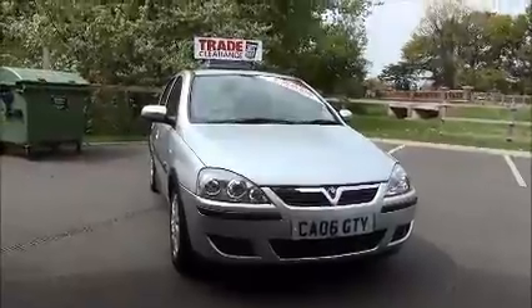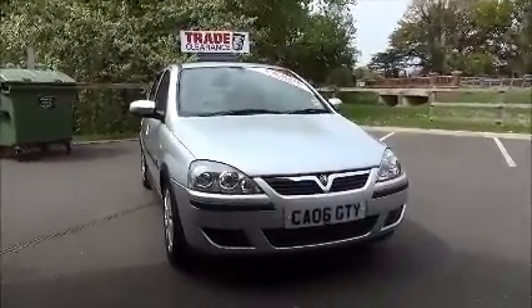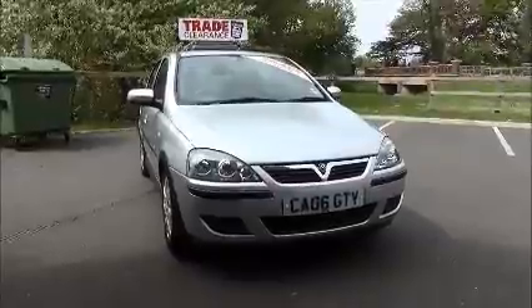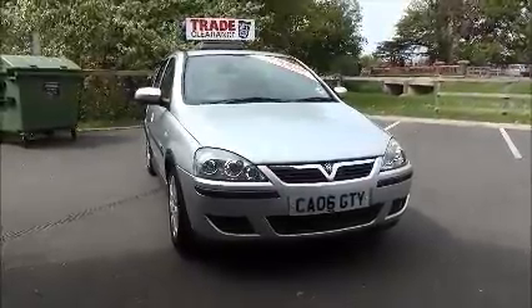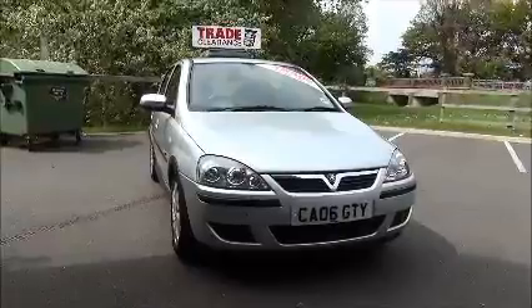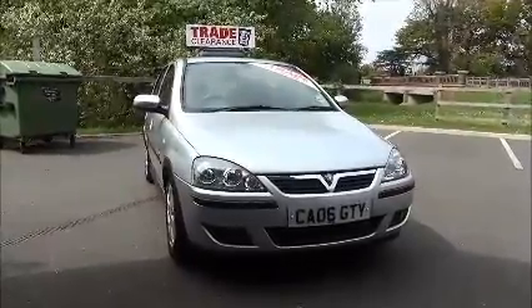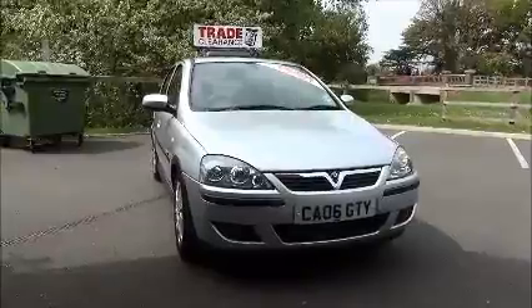Welcome to Now Vauxhall. Here today we have a Vauxhall Corsair SXI, which is a 1.2 petrol car. She's a five-door vehicle fitted with a five-speed manual transmission, finished in Sovereign Silver. This car was first registered in July 2006, and as you can see is on an 06 plate.